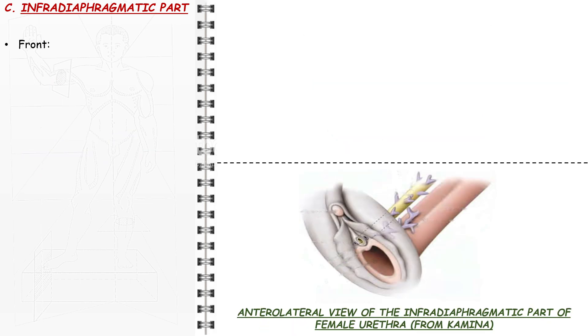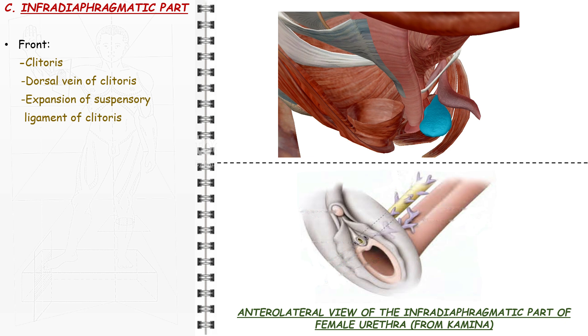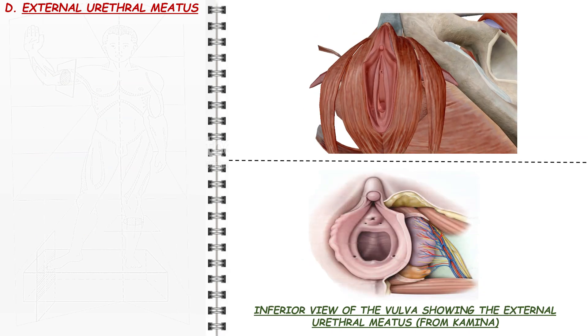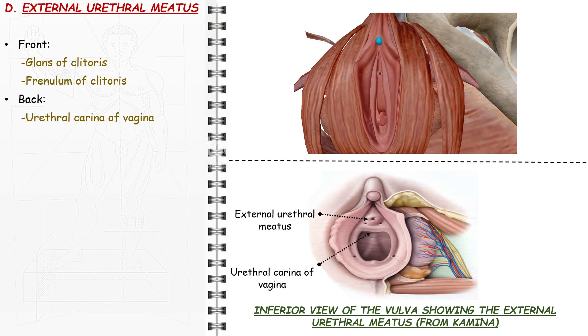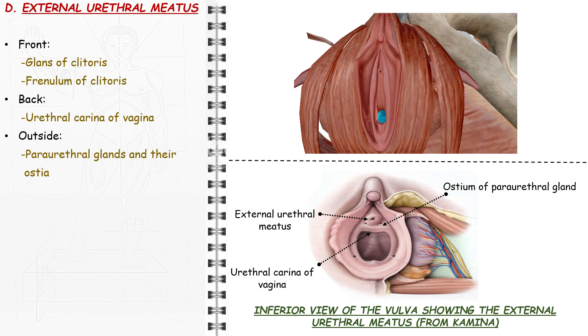The infradiaphragmatic part lies in the superficial perineal space between the clitoris, dorsal vein of clitoris and the expansion of the suspensory ligament of the clitoris forwards; the paraurethral glands, bulbs of vestibule and crus of clitoris laterally; and the anterior vaginal wall backwards. The external urethral meatus is situated in the urethral portion of the vaginal vestibule, between the glans of clitoris and the frenulum of clitoris in front, the urethral carina of vagina at the back, and the paraurethral glands and their ostia at 5 and 7 o'clock, 5 mm away, outside.